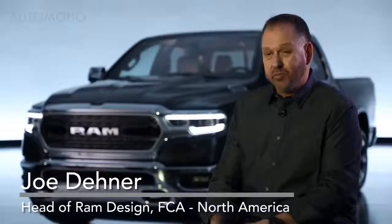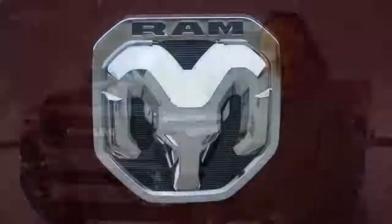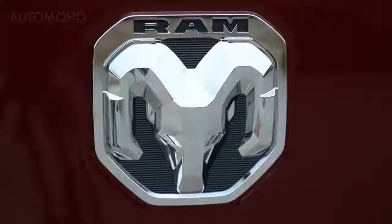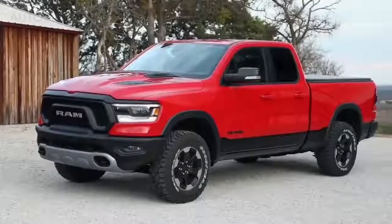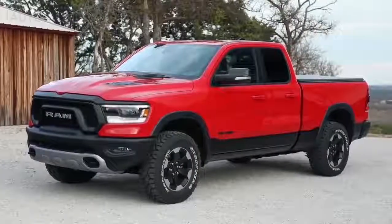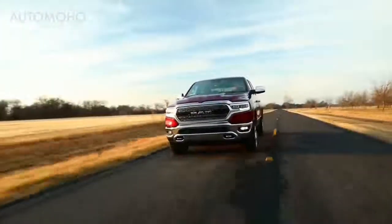For the 2019 Ram 1500, we had numerous design goals — interior, exterior, all the way down to the new logo that we created. We wanted everything to be new from the ground up. What customers will notice on the 2019 Ram 1500 first and foremost are the proportions — that's the thing they will notice from a distance.